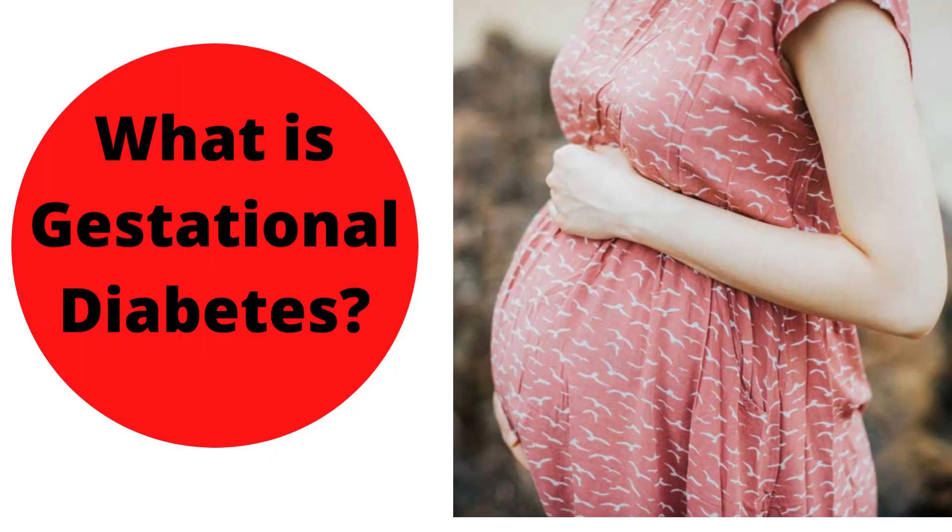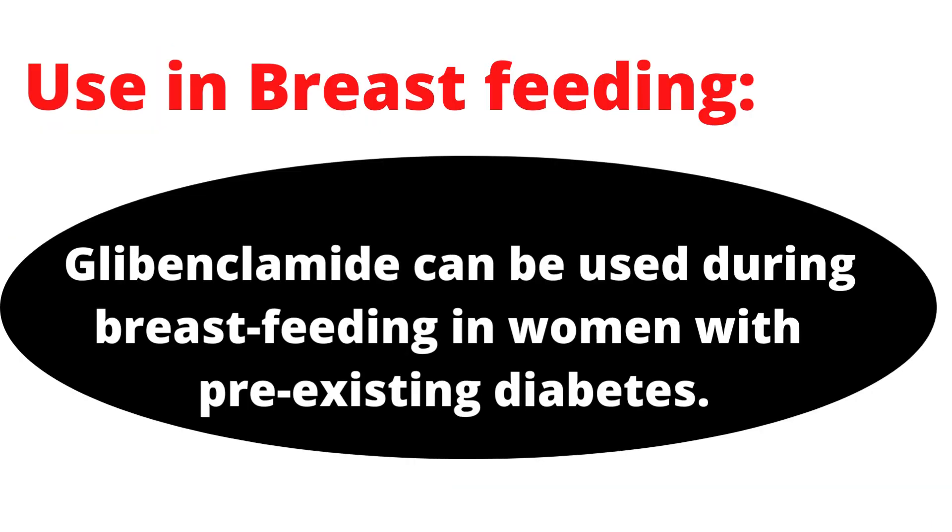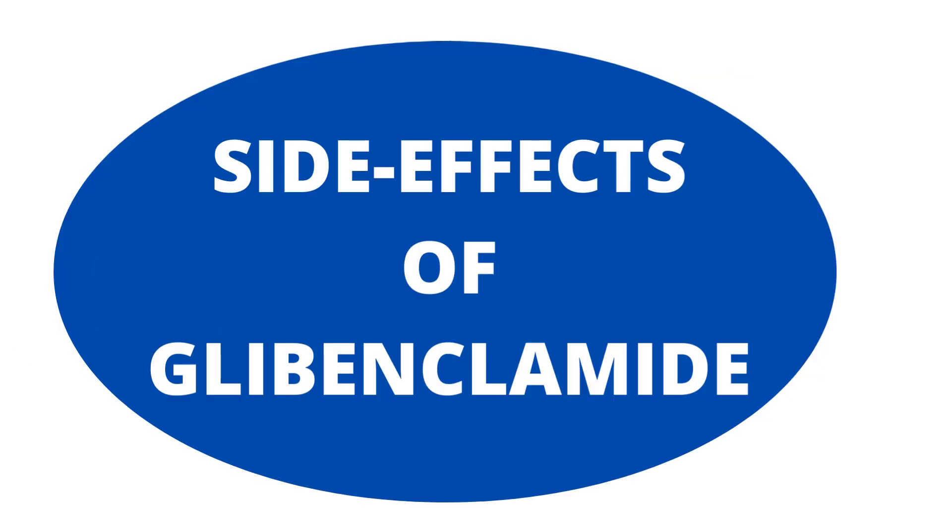What is gestational diabetes? Gestational diabetes is high blood sugar that develops during pregnancy and usually disappears after giving birth. It can happen at any stage of pregnancy, but is more common in the second or third trimester.